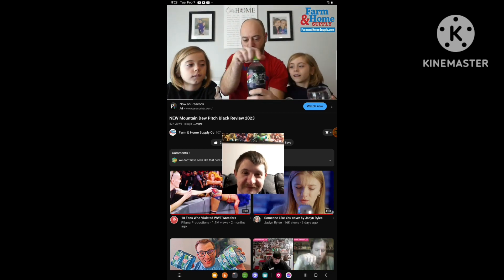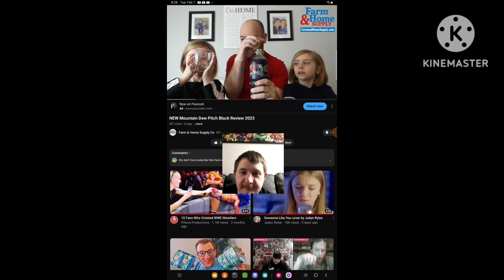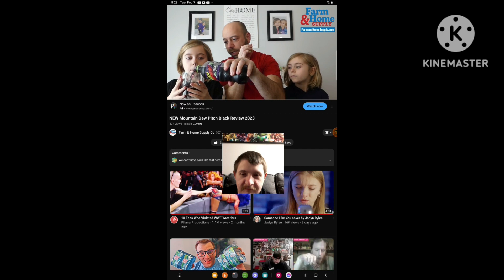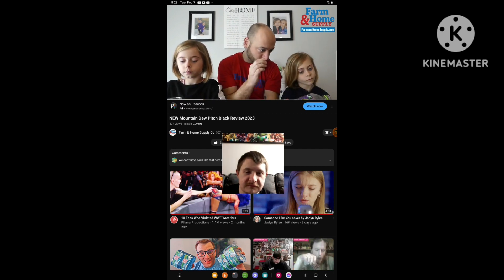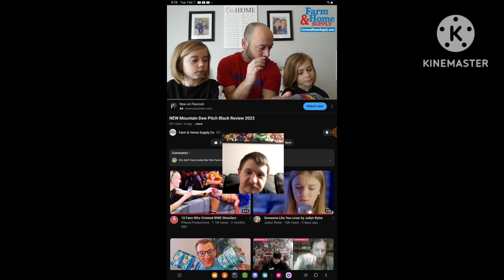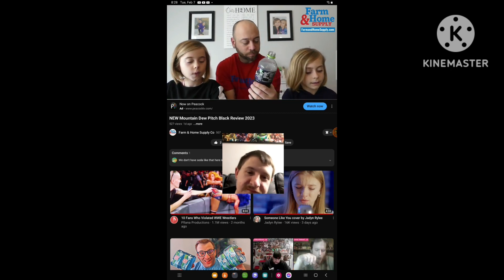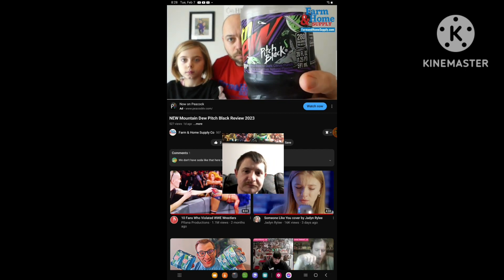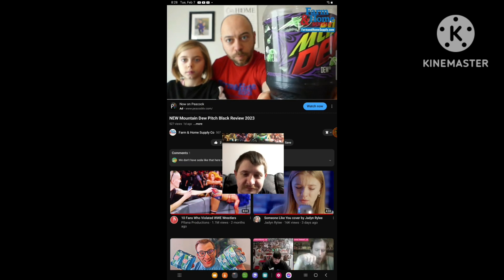So this is a dark citrus flavor that came back because Mountain Dew released it sometime earlier, maybe like five years ago, and it's back by popular demand because people really liked it. It's got like a purple flavor — looks purple-red. It's not technically pitch black I guess, but it's called Pitch Black so it should be.